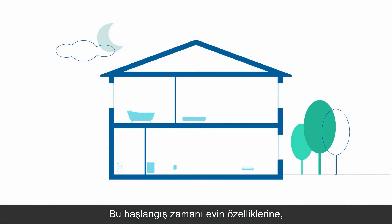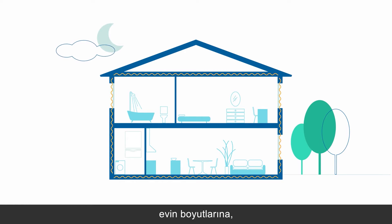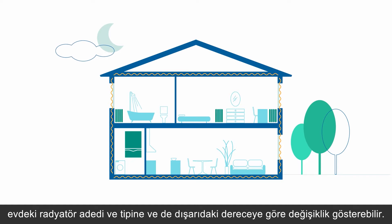This start time can vary depending on the characteristics of the house, like the insulation or dimensions, the existing heating system, the number and type of radiators, and the outside temperature.